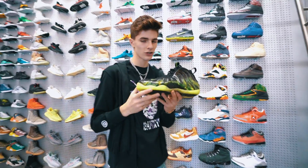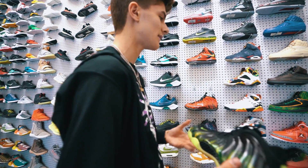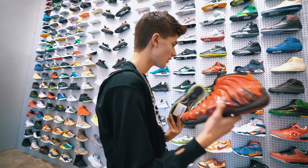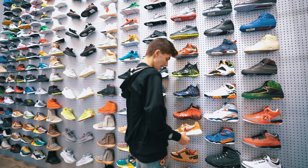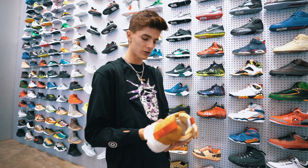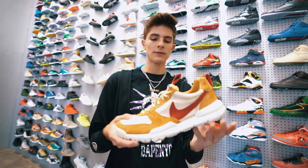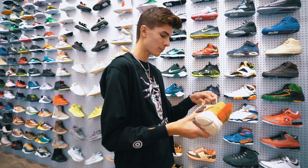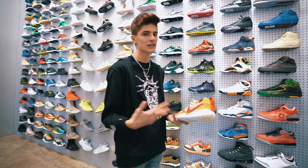A couple other shoes over here: obviously the Paranormans — I have a pair of these at home. Such a clean shoe, it's my favorite Foamposite that'll ever exist. They also have Dorm Beckers and Galaxy Foams. I have the Galaxy ones as well; I bought those at a sneaker con for a couple hundred bucks used. And then these are actually a really popular pair now — I think these are just called Nike Mars. They go for a lot, like over a thousand. They collabed with a designer company; I don't really know too much about these but they're different and pretty cool.